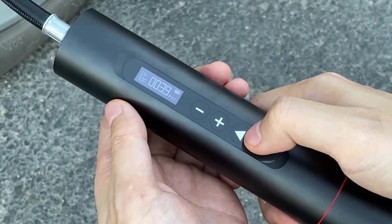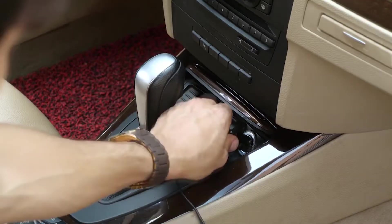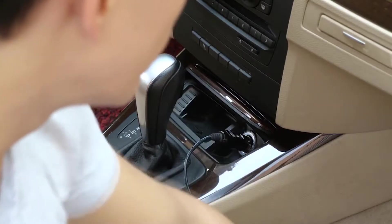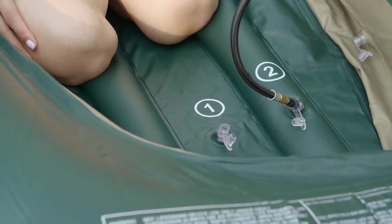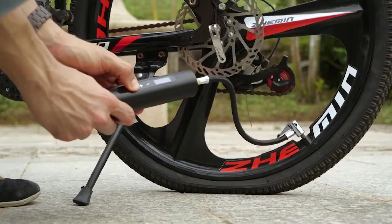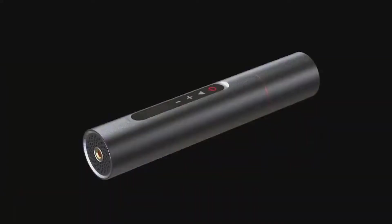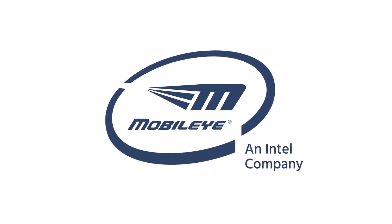This smart device monitors the tire pressure in real time on the display and stops automatically when it reaches the preset tire pressure. You can easily charge it in your car with the cigarette lighter socket. Not only is the Norshire tire inflator good for inflating tires, but you can also inflate various sports balls or your bicycle on a trip.